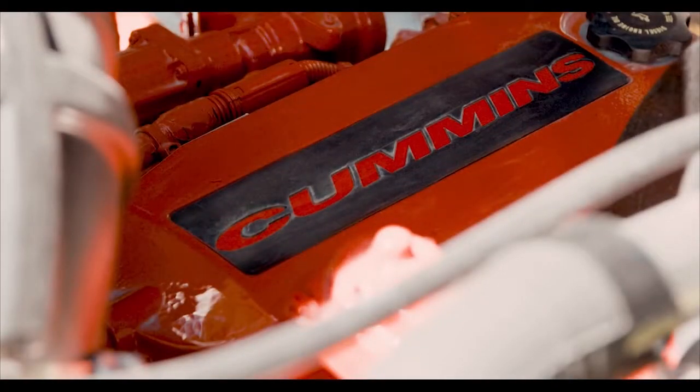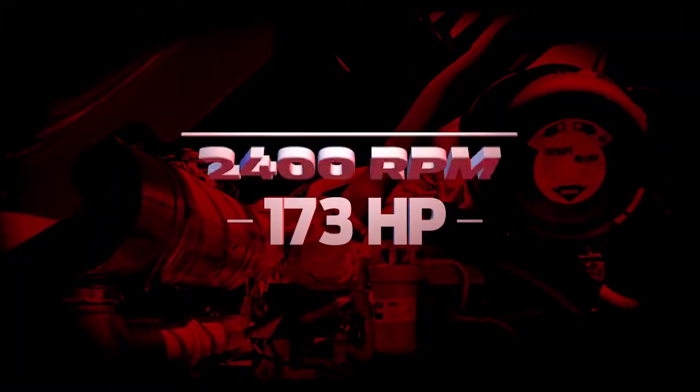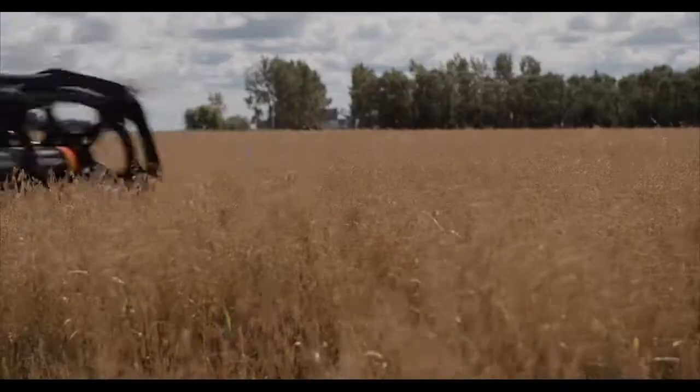The Cummins 4.5-liter turbo diesel engine delivers 173 horsepower at 2400 RPM. More engine power combined with increased header drive capacity means the M1170 is ready for any harvesting situation.